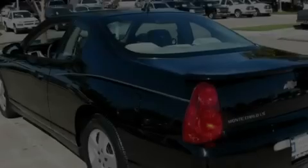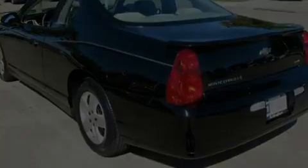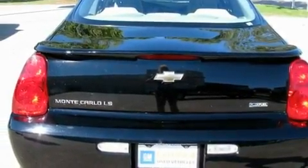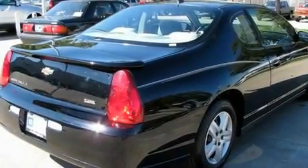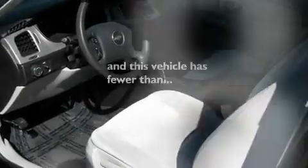Its top features include a multi-function display, air conditioning, a rear window defroster, a CD player, a rear spoiler, a low tire pressure indicator, an anti-lock braking system, front multi-stage airbags, a keyless entry system, and this vehicle has less than 68,000 miles.